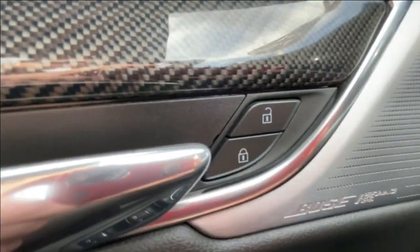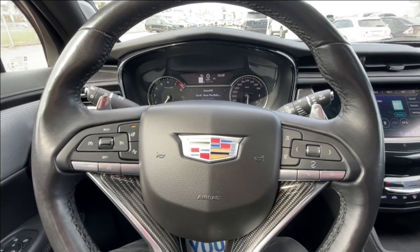Taking a look inside the XT6, starting off on your left-hand side, we have the controls for your power locks, windows, and adjustable mirrors, electronic parking brake, and a leather-wrapped heated steering wheel with paddle shifters.